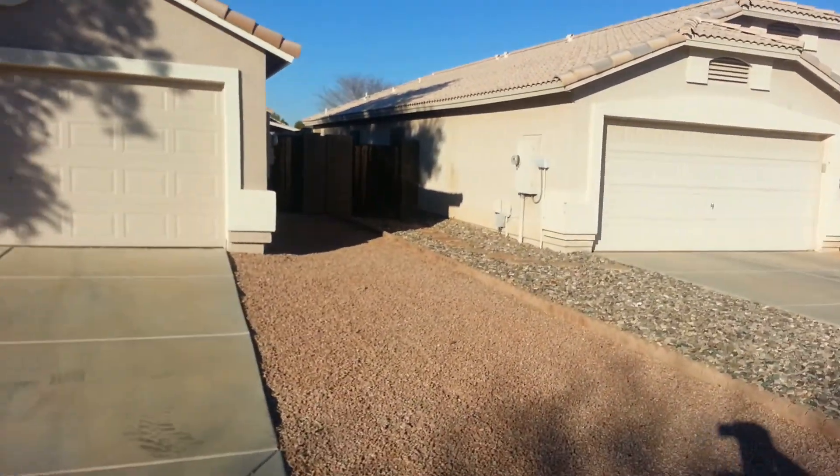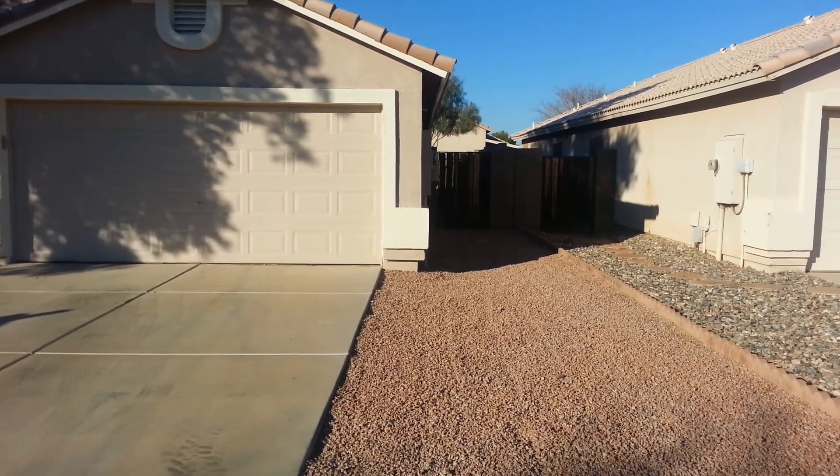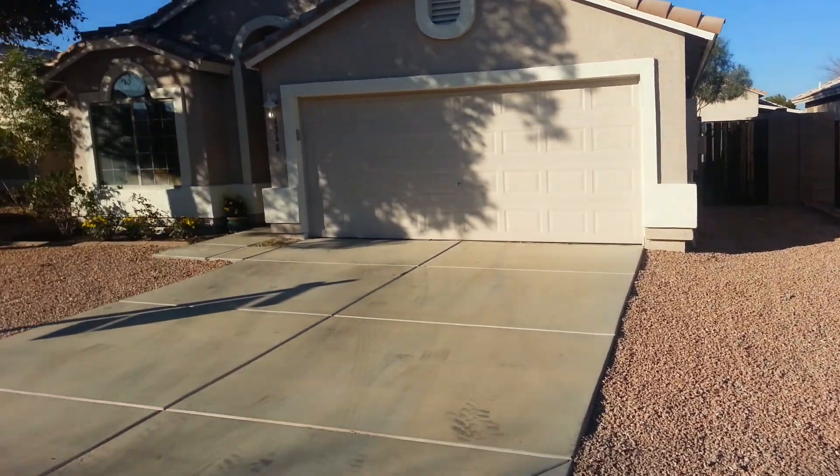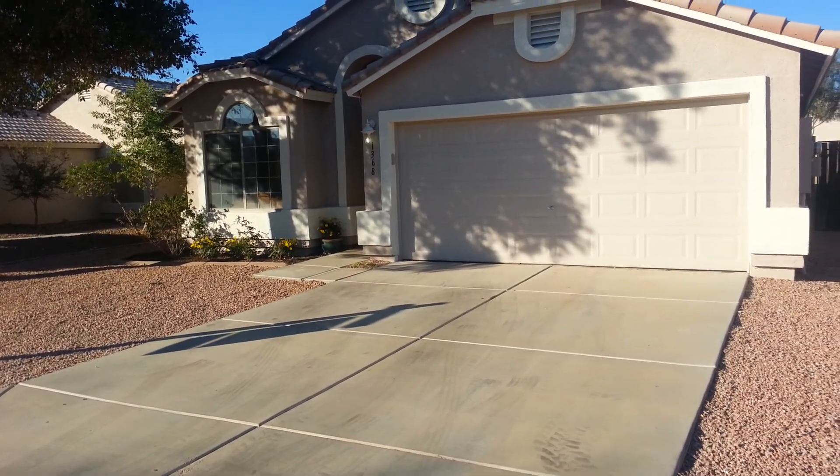It's priced at $157,000. It's a three-bedroom, two-bath, 1,640 square foot, built in 1999.